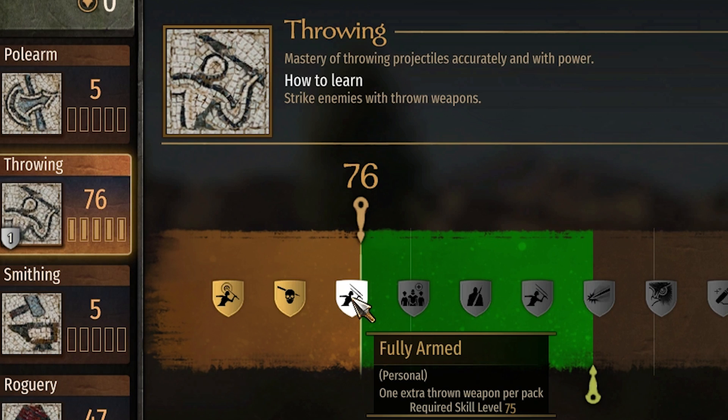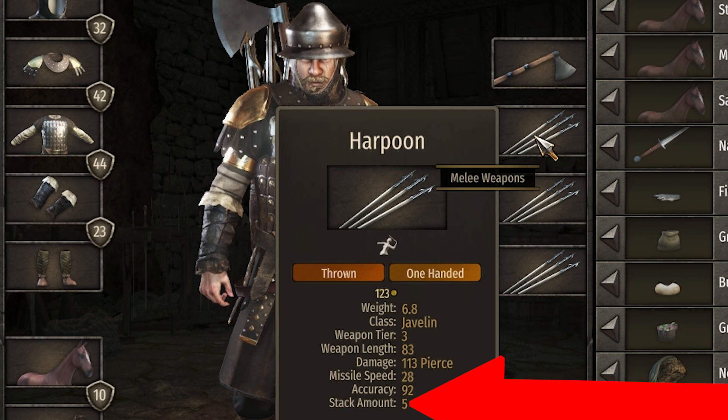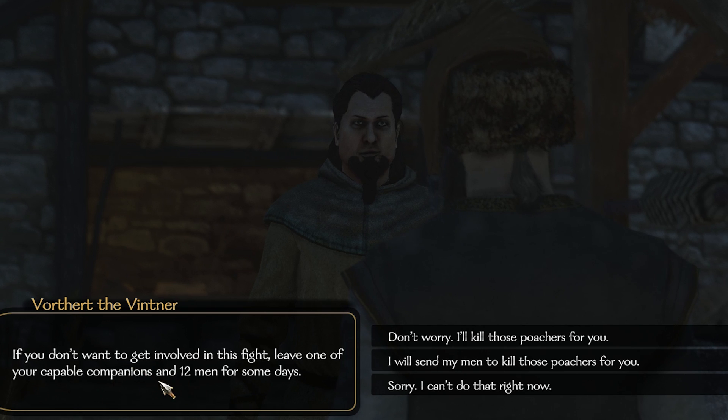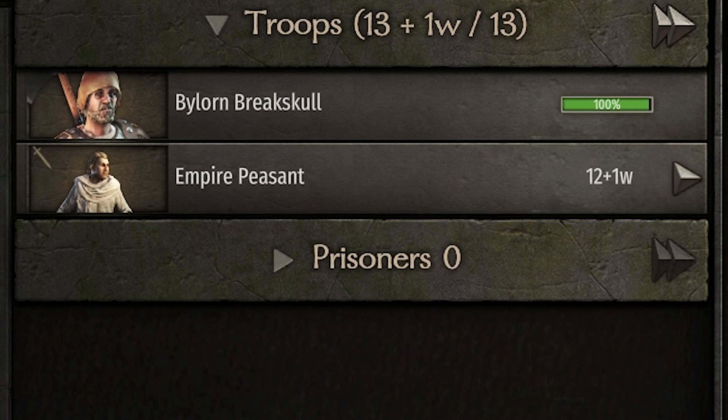In that last battle against the forest people we got up to 76 throwing, so we can now get the upgrade 'fully armed' - one extra thrown weapon per pack, making our harpoons have 6 stack amount. On our quest to find the 10 faction leaders we headed from Jacqueline over to Galland where Vortherd the Vinter has a quest to go to Nogrent and kill poachers. We can leave him Bylorn with all our empire peasants and they should be able to get it done.